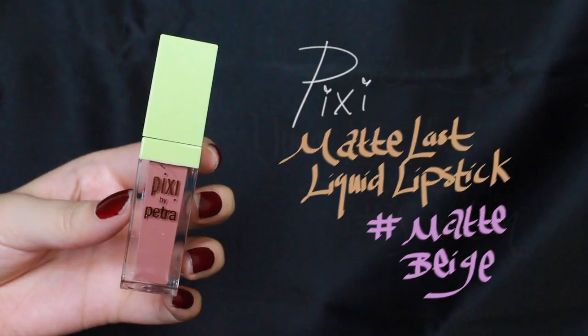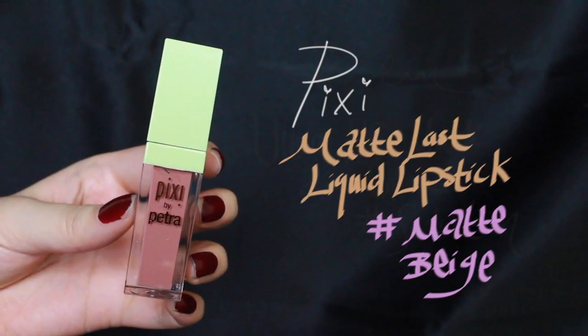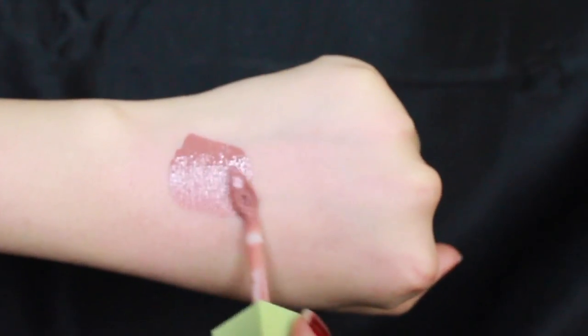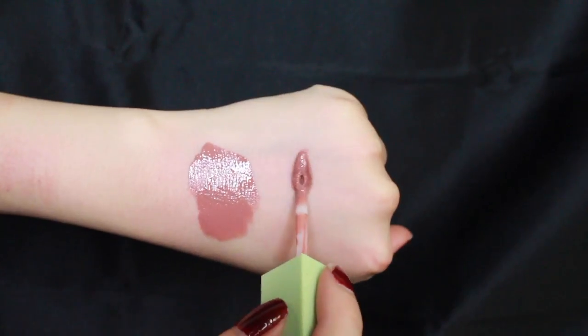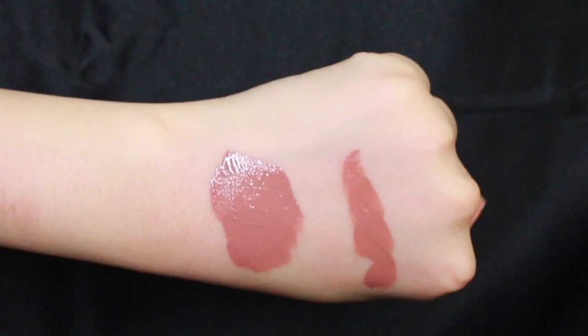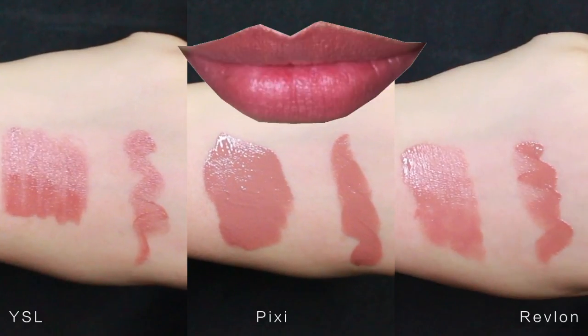And the closest dupe to YSL No. 23 overall is Pixi by Petra's Matte Last Liquid Lipstick in Matte Beige. It has the same consistency as YSL, and the color is very similar. I recommend it for lips with more pigment, just because it does have a nude undertone, but various can try. Here is a comparison of YSL, Pixi, and Revlon.